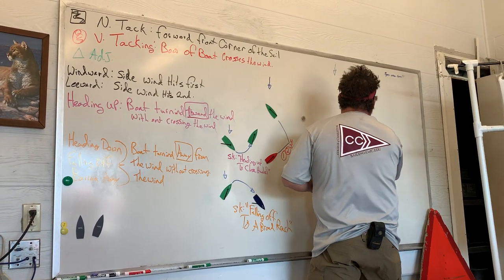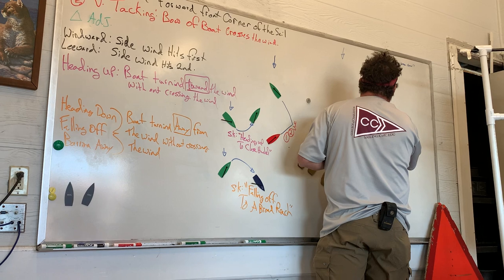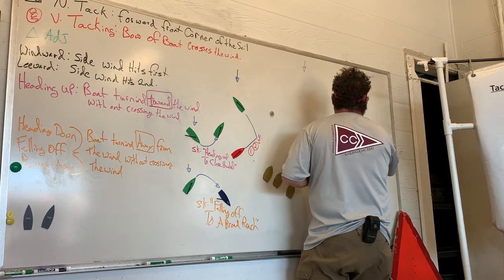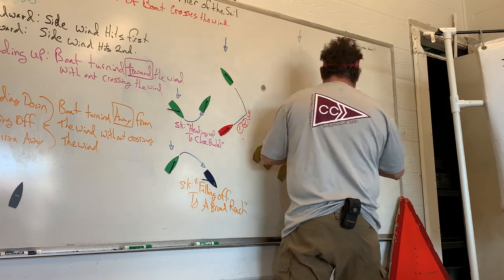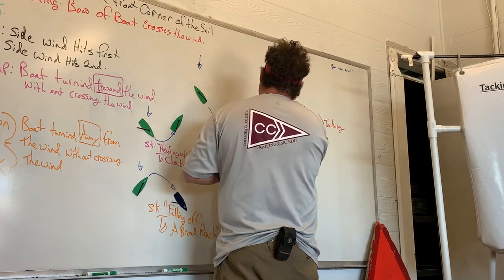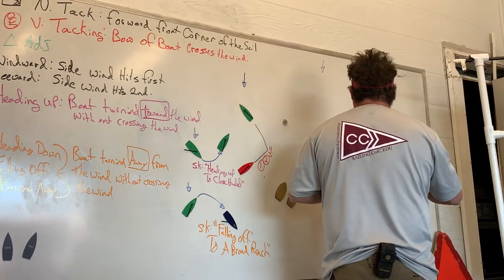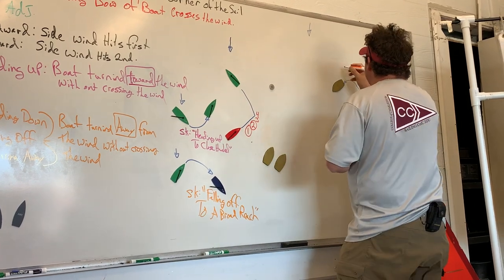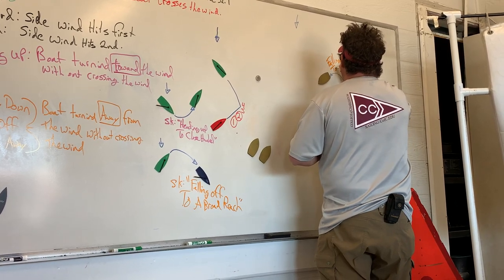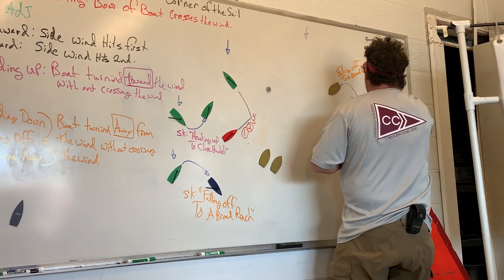We're on a close haul point of sail right there, and we need to go from here to there. We're tacking, and then we need to turn the wind so we can start sailing to this mark. The skipper is going to say 'falling off to a broad reach,' and we're falling off to a broad reach.